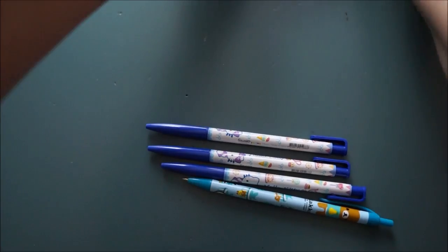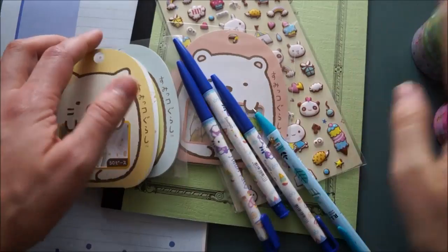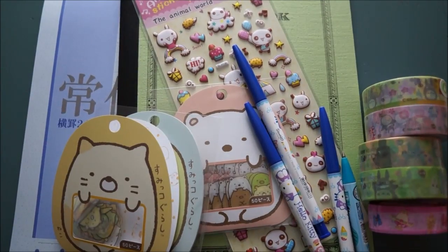So that is my miniature haul from the Mitsuwa Marketplace in Edgewater, New Jersey — the Kinokuniya Bookstore and the Mars New York Zaka Shop. I hope that you enjoyed this little haul and I will see you again soon. Bye-bye!